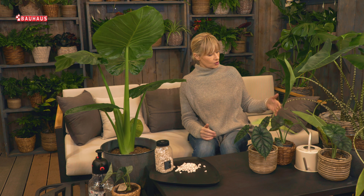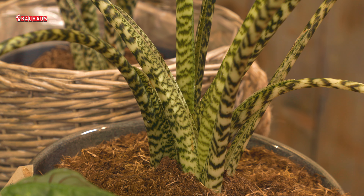Morate znati da alokazije vole vlažno okruženje i vlažan supstrat. Ako ne dobiju ono što žele, one će to vrlo jasno pokazati — prije svega stabljike će se saviti prema dolje. To nije dobar znak. Taj fiziološki poremećaj može se riješiti tako da biljku jednostavno približite svjetlu, možda nekom sjevernom prozoru, i regulirate režim zalijevanja — ona će se onda vratiti u uspravno stanje.